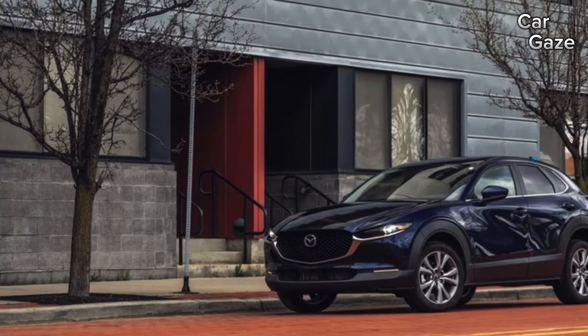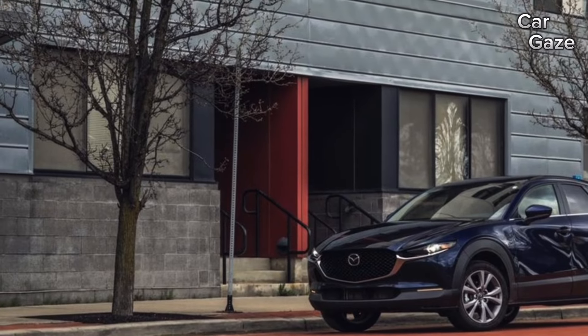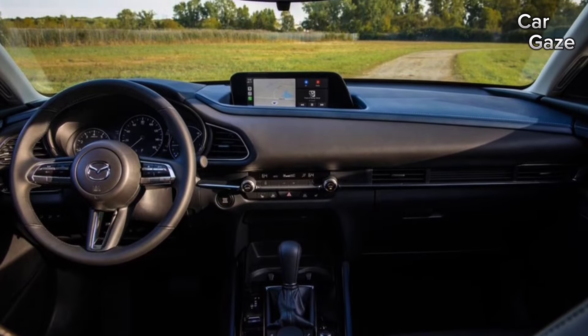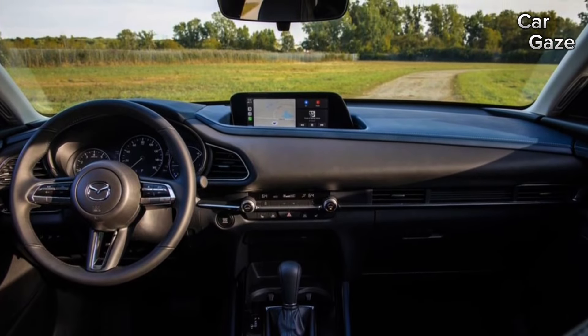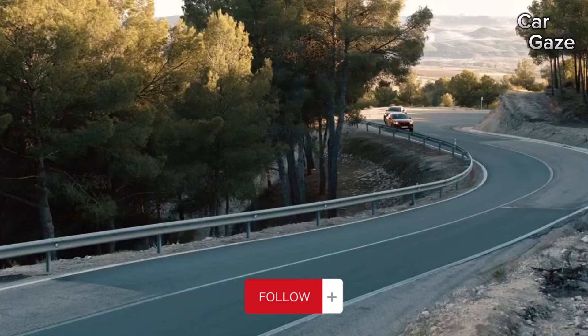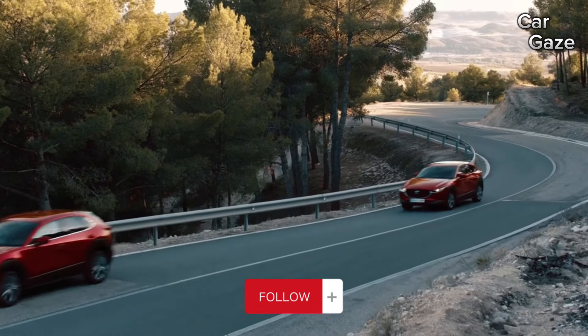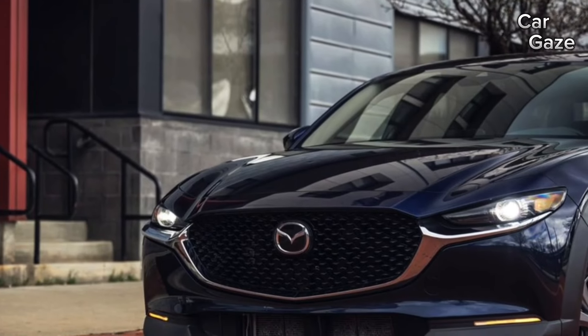Under the hood, the CX-30 houses a standard 2.5-liter four-cylinder engine generating 191 horsepower. Paired with a six-speed automatic transmission, it navigates driving conditions judiciously. An optional turbocharged 2.5-liter engine delivering 250 horsepower caters to enthusiasts.